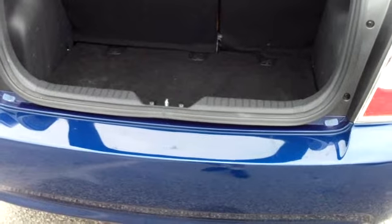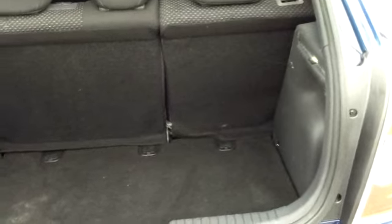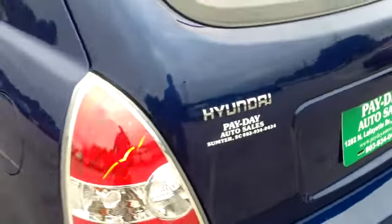It is the hatch — the rear hatch — making it a five-door vehicle, and there's your cargo room. If you need more room, the back seats will lay down. There's a 60-40 split so you can lay down one side or the other, or both.